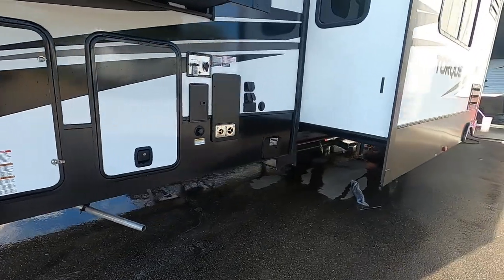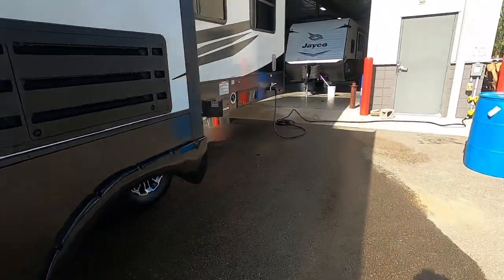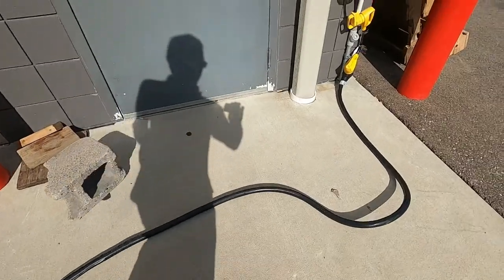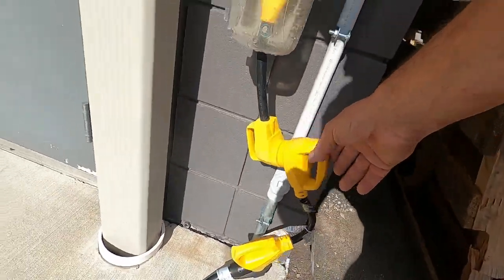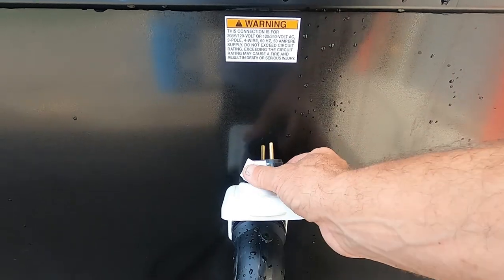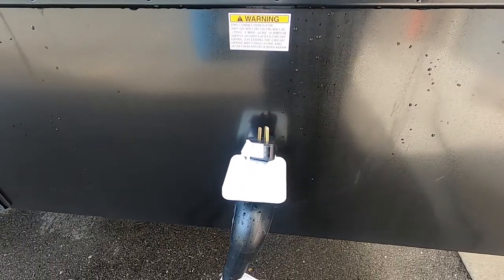Once our unit is level and stable, the next thing we're going to do is hook up our power and water. You've got this 30-foot 50-amp hose on the back here. In your convenience pack will be a 50-to-30 dog bone adapter, and if you need to plug in at home, take that 30 amp, put it on here, and plug in at home. Just run appliances accordingly — ACs, etc. — you don't want to pop breakers because you're running off 110.